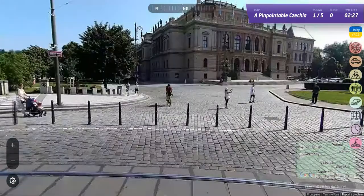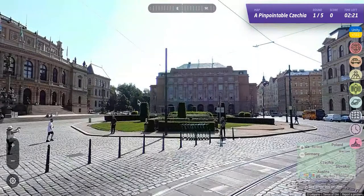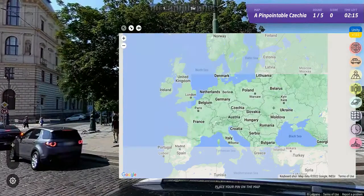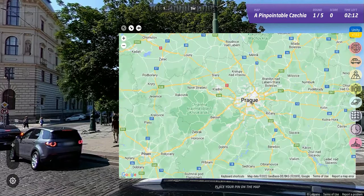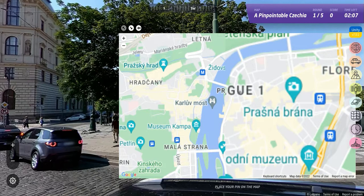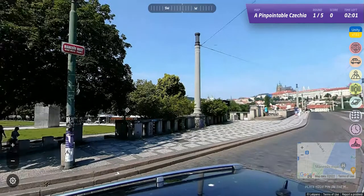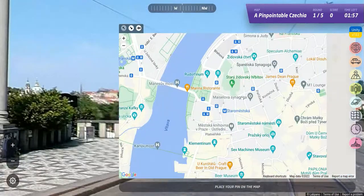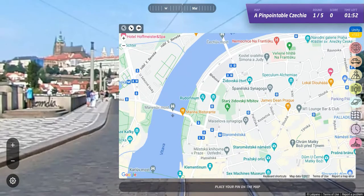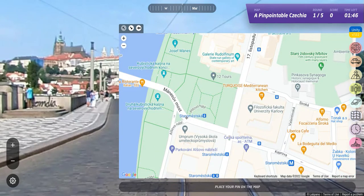It's a beautiful city. We're in the middle of a boulevard in Prague. We go to Prague 1 on the map — probably right in the city center. Looking to the northwest, there's a bridge — Manasuvmost — going over. I think we're right about here and go for it.